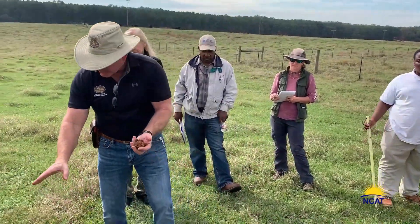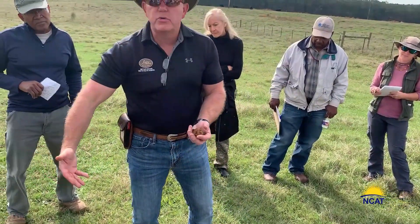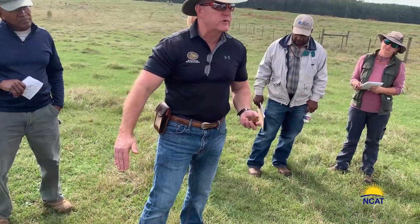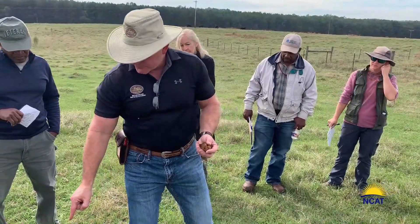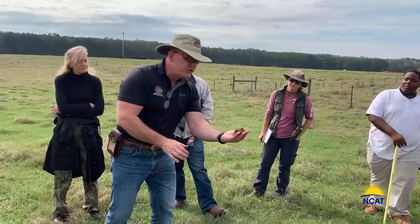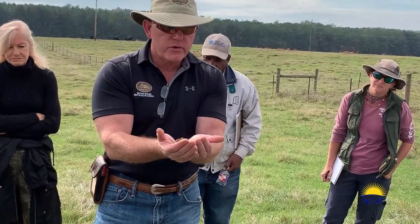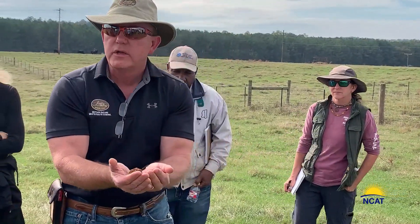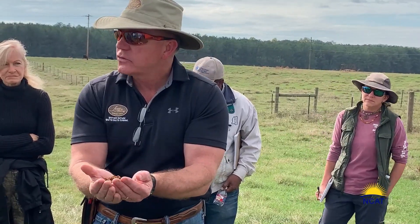So when it rains on this soil right now, you're going to have a lot of ponding and pooling and then runoff. But this has been degraded for 200 plus years now. Like I said this morning, we're dealing with an already degraded resource. But the beautiful thing about it is, in two years with the right management, we can have built significant aggregation so that instead of this being able to infiltrate only 3 tenths of an inch of rain an hour, in two years you will be able to infiltrate 10 plus an hour — that kind of an increase in that shorter period of time.